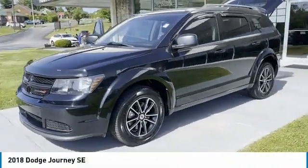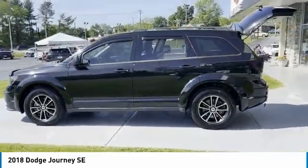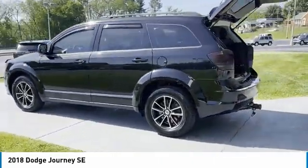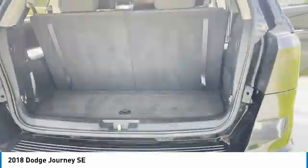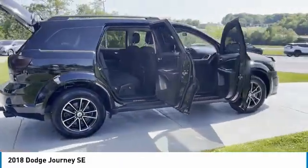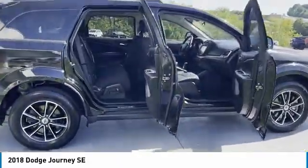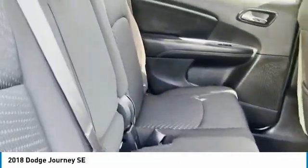Come test drive the 2018 Dodge Journey. The Journey combines the practicality of an SUV with the comfort of a car, all while boasting a style all its own. The Journey's optional third row seat, along with innovative features like a chilled beverage cooler and in-floor storage bins, make it a good and affordable alternative to a traditional minivan.